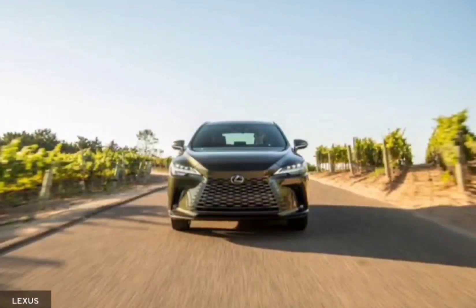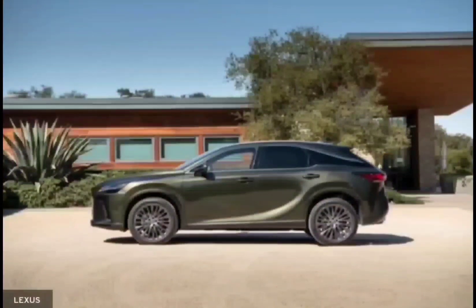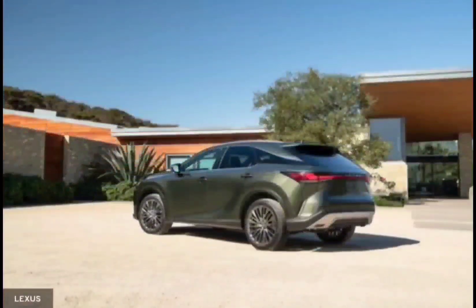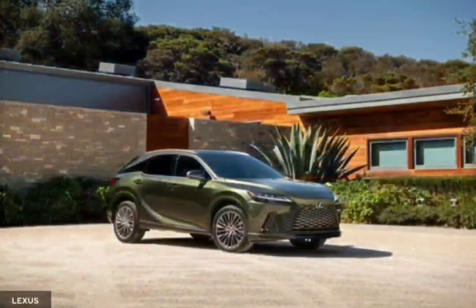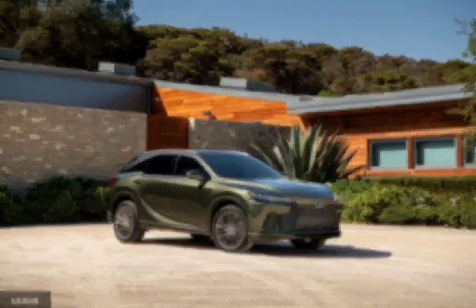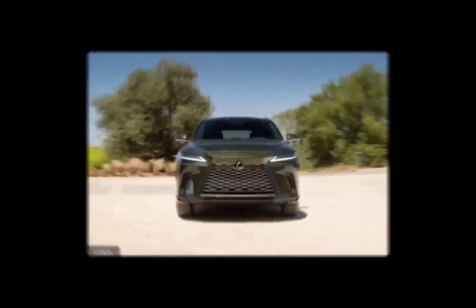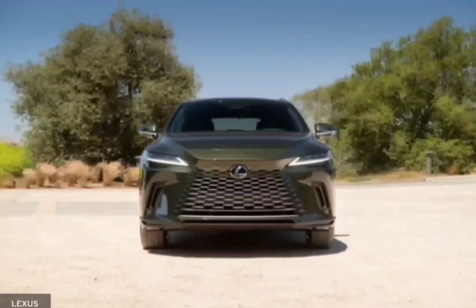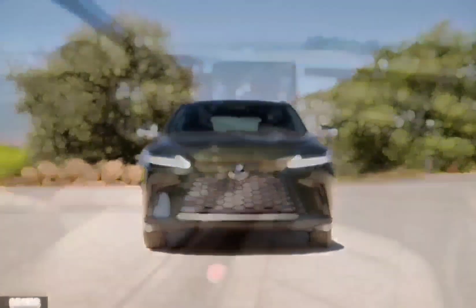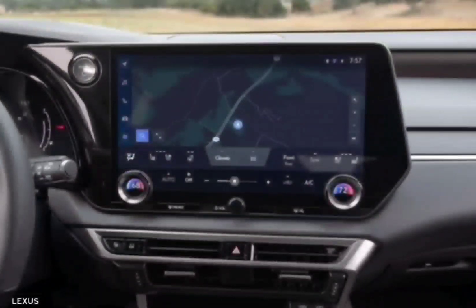Typically, it is driver-assist features more than performance that woo the Lexus shopper, and here the RX is adequate. The adaptive cruise control smoothly maintains a gap between cars, and we never experienced false alarms from the forward collision warning. We did get numerous irritating false alarms from the driver attention monitor, though. And the lane keeping assist isn't as advanced as rivals', tending to wander from edge to edge of a lane with drunken indecision — but we suppose that is why it has "assist" in its name.